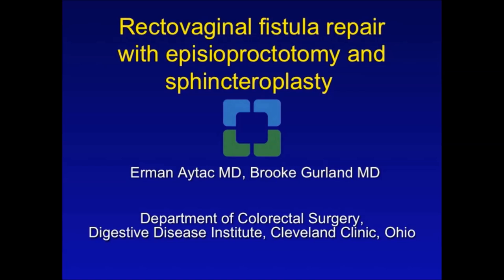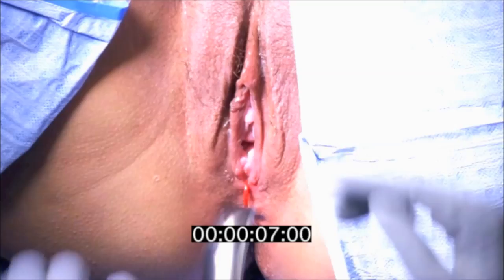In this educational video, we present the technical details of a rectovaginal fistula repair with episio-proctotomy and sphincteroplasty.